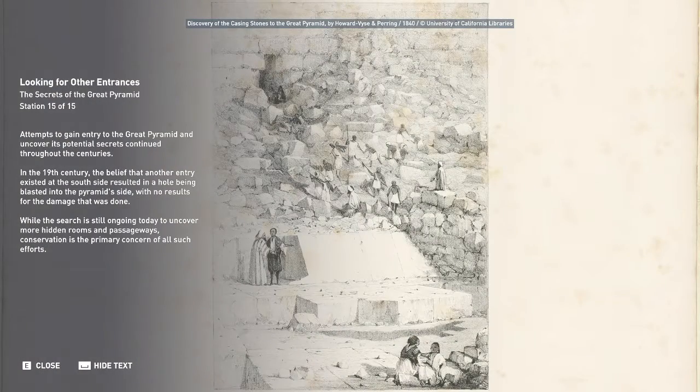Attempts to gain entry to the Great Pyramid and uncover its potential secrets continued throughout the centuries. In the 19th century, the belief that another entry existed at the south side resulted in a hole being blasted into the pyramid side, with no results for the damage that was done. While the search is still ongoing today to uncover more hidden rooms and passageways, conservation is the primary concern of all such efforts.